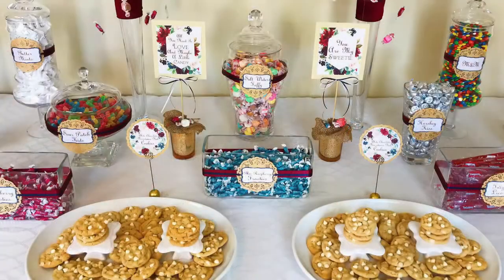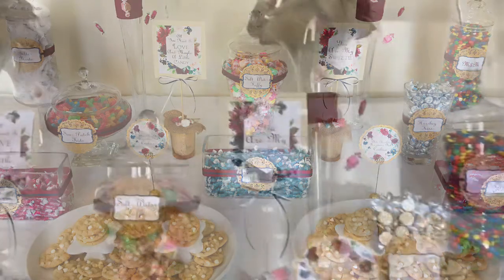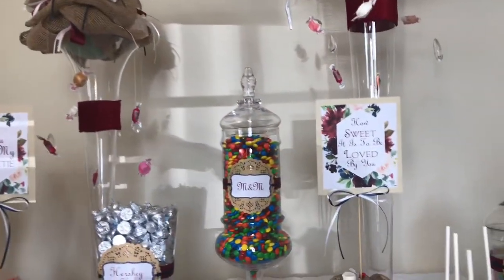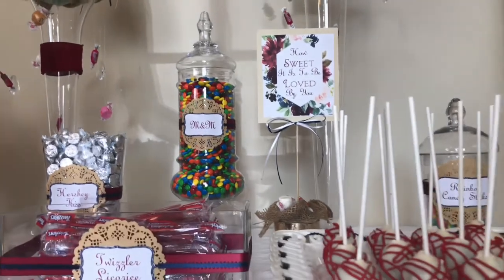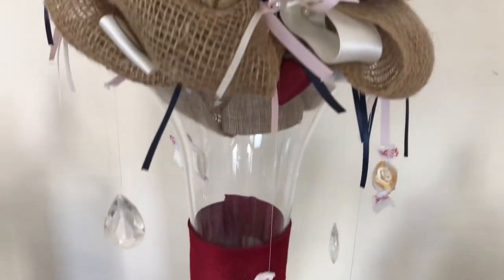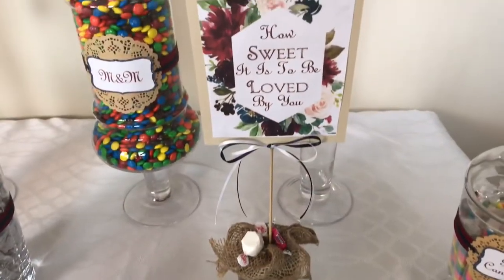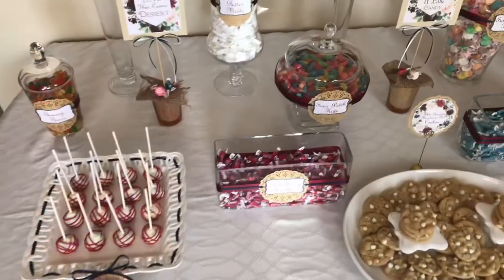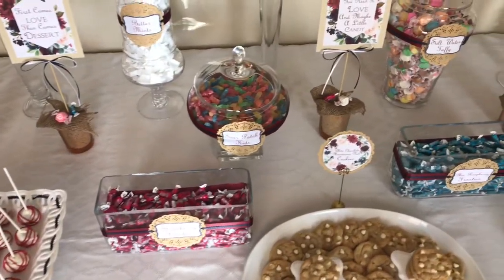I'm ecstatic about the way this sweet dessert table came out. I know my bride and groom are going to love it and have a wonderful day. I hope you got some fun and unique ideas so you can create your own one-of-a-kind dessert buffet — give your table original touches like cascading candy topiaries, color and floral themed signs and labels, and delicious easy-to-make desserts. Weddings are a celebration, so celebrate love by sharing some sweet treats with your guests.